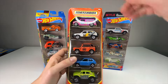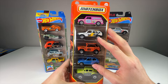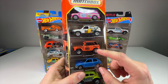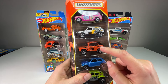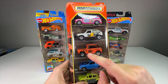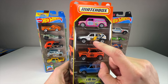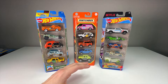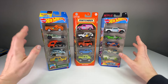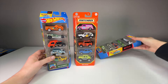Next up we have the Matchbox Retro — this is a good five pack. It's a blend of new cars with retro paint jobs, obviously because of the theme. We have the Field Car, which was originally released in the 70s, but this version is supposed to look like the 1980 release that had 179 on the door. Same with the Rough Rabbit 3 — this is now the third time they've released something like that.